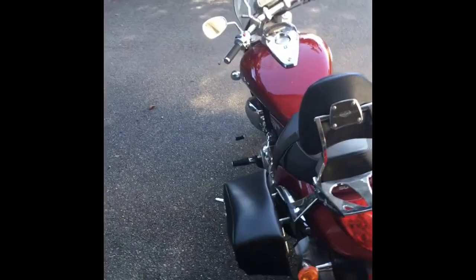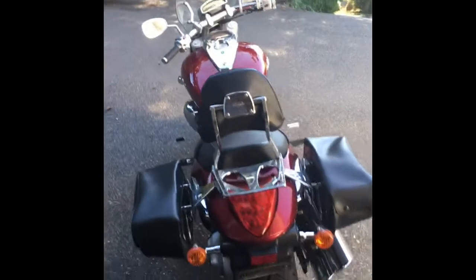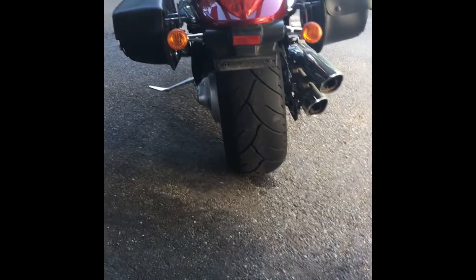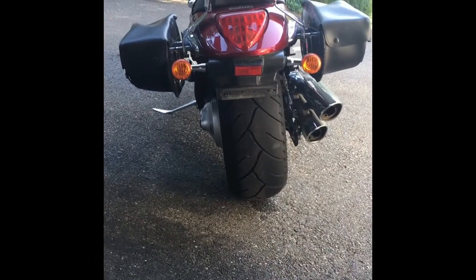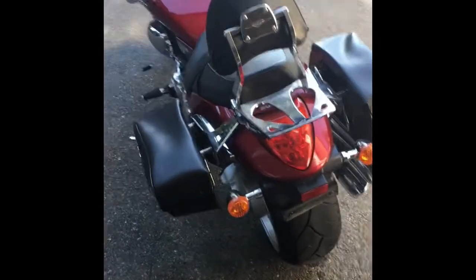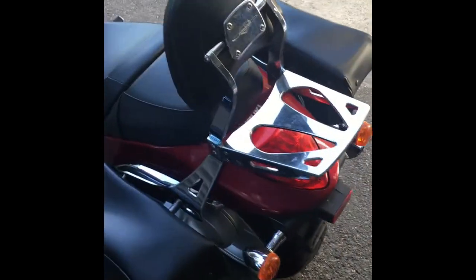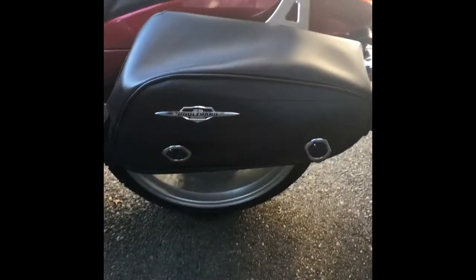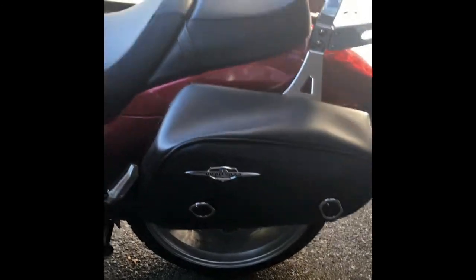This is my M109. We can start back here with the monstrous 240 rear tire. We've got the saddlebags on there — Suzuki parts. Real nice bags. This is a shaft-driven motorcycle.